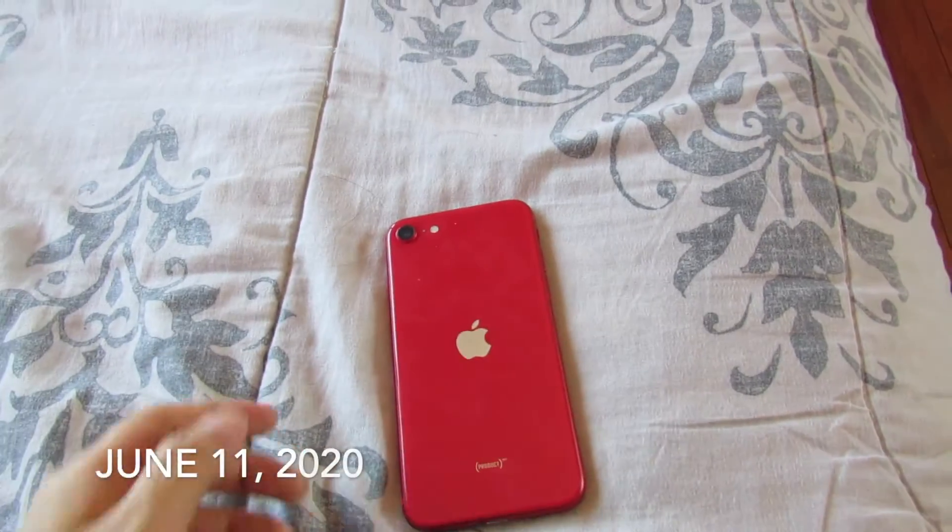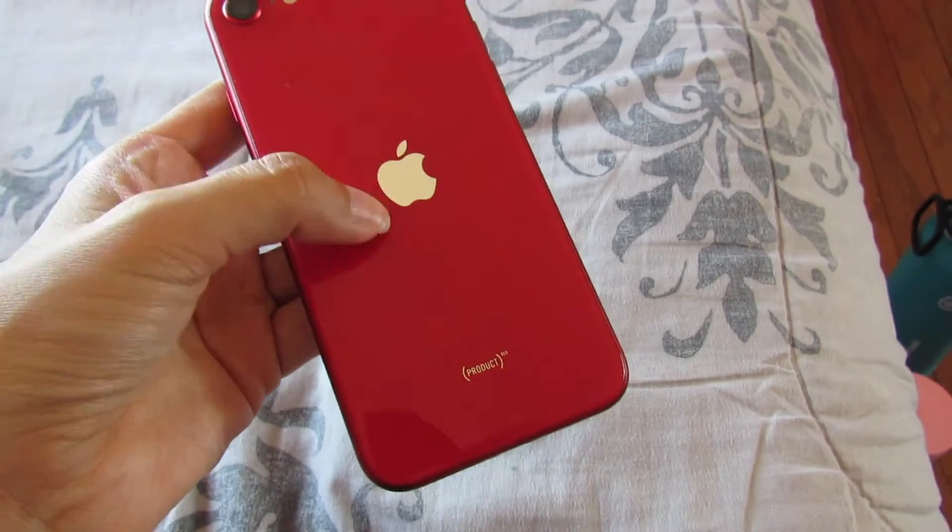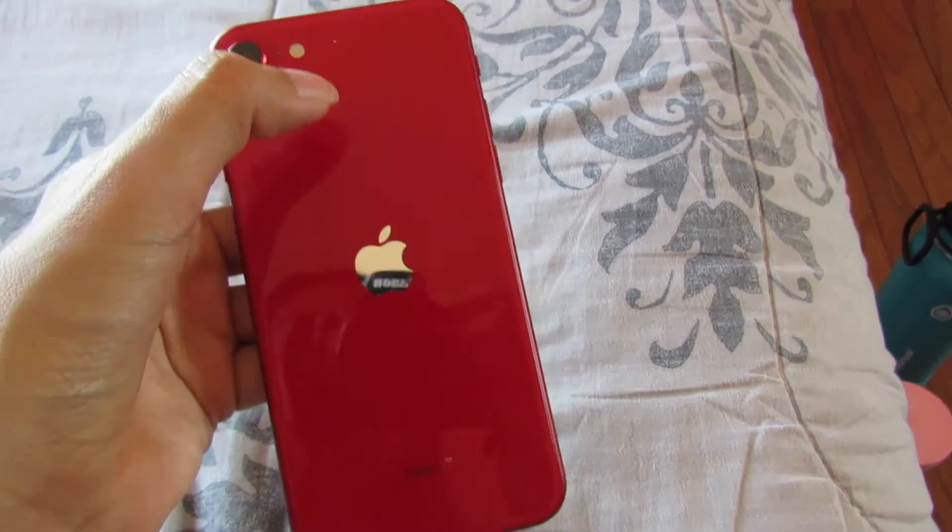I wanted to update you guys and show you that I upgraded my phone. I upgraded to the iPhone SE — that's why the Apple logo is in the middle instead of the top.